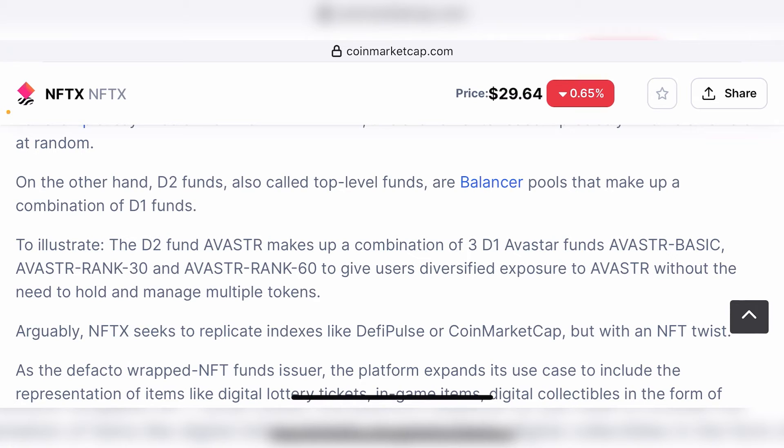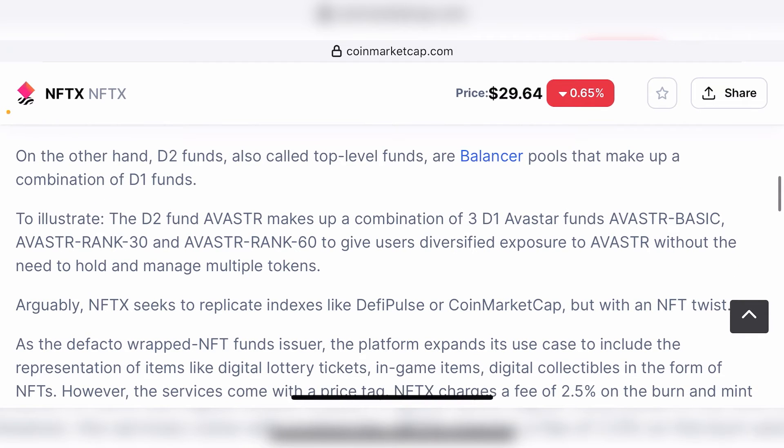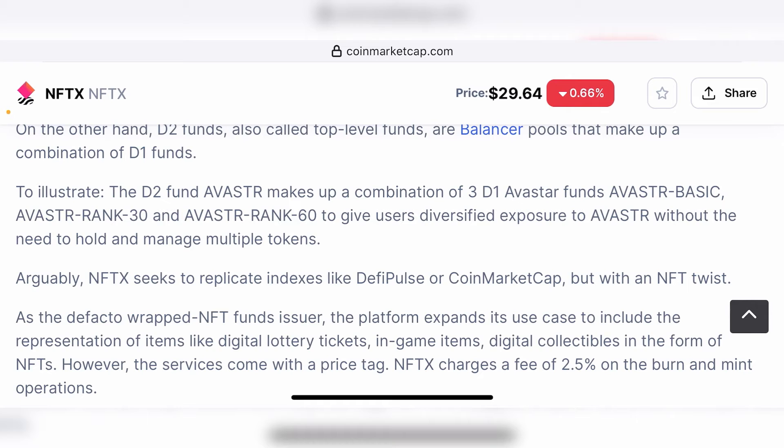Arguably, NFTX seeks to replicate indexes like DeFi Pulse or CoinMarketCap, but with an NFT twist. With this application, you can create an index fund — just like how DeFi Pulse has an index fund token representing all the other tokens in the DeFi space. NFTX is also trying to create a token, let's say one called NFT Funds, which is an index fund of all the popular NFTs in the Ethereum space. They may create 100 million tokens backed by one Bored Ape, one Mutant Ape, one CryptoKitties, one World of Women NFT, one Doodles, and so on.